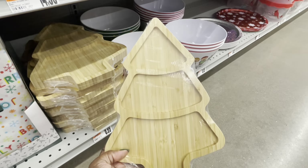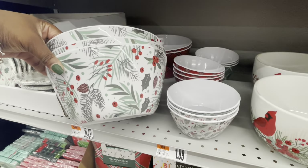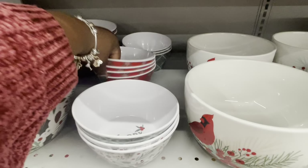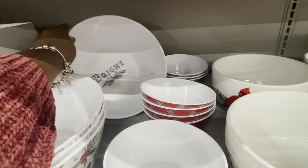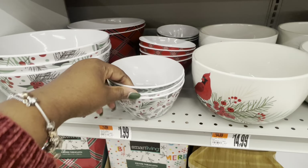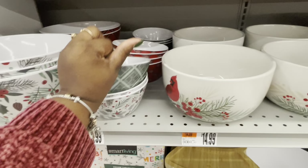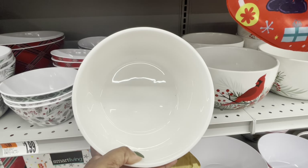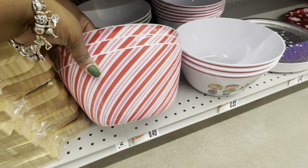Cutting board — $9.00. These bowls are plastic — $6.50. And of course they have the bigger version. On the inside of that it says 'bright,' on the inside of this one it says 'peace.' Merry. Peace. These are $6.50. Somebody's yelling about something. Merry and bright — these are $6.50.